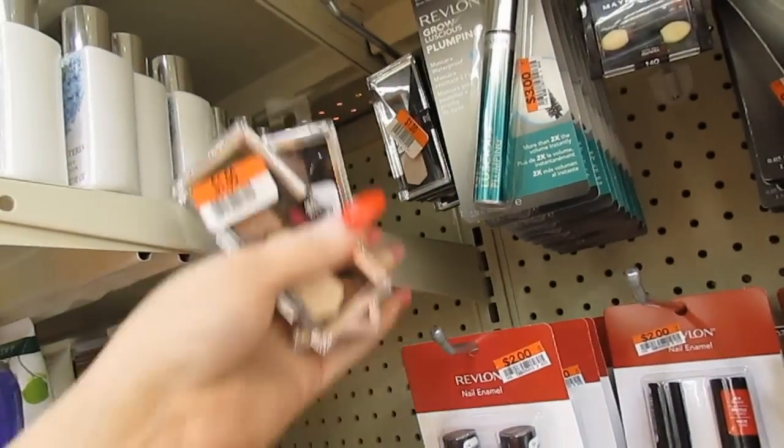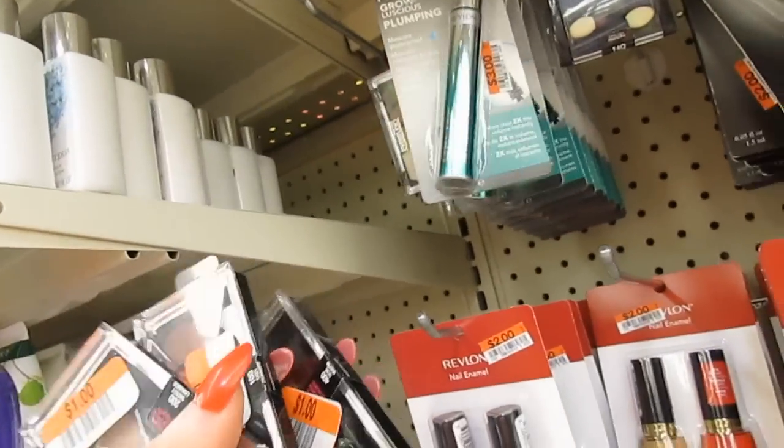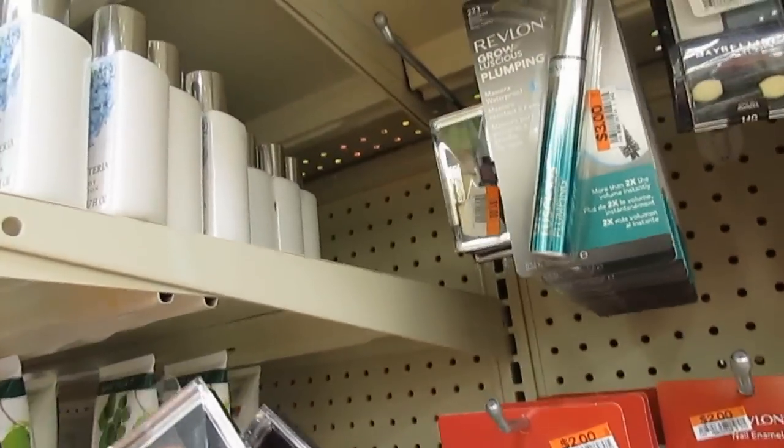I'm gonna buy each and every one of these babies. That is too freaking cool — score! Those things are like $8 in the store. One, two, three, and four — I've got the whole collection of whatever it was!